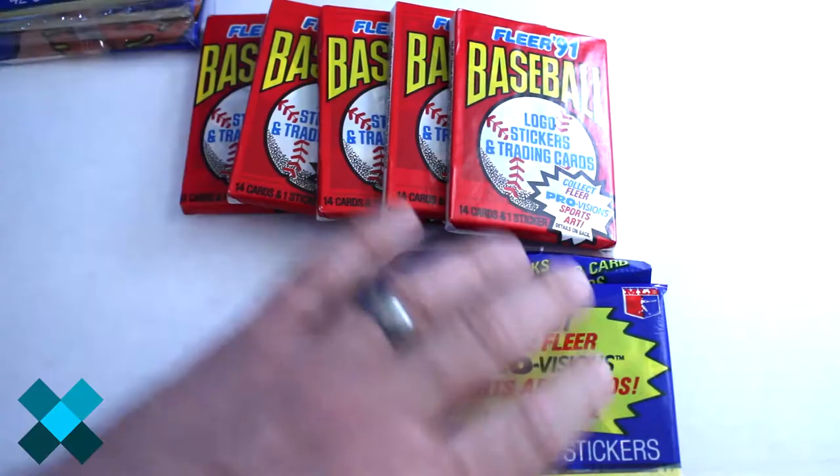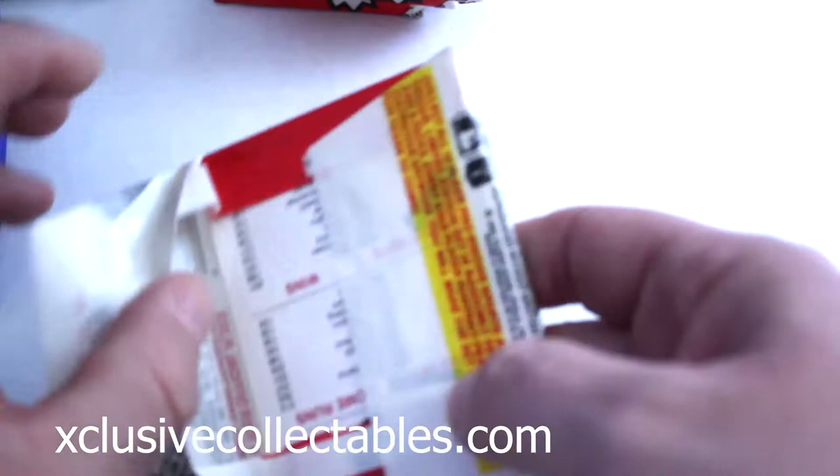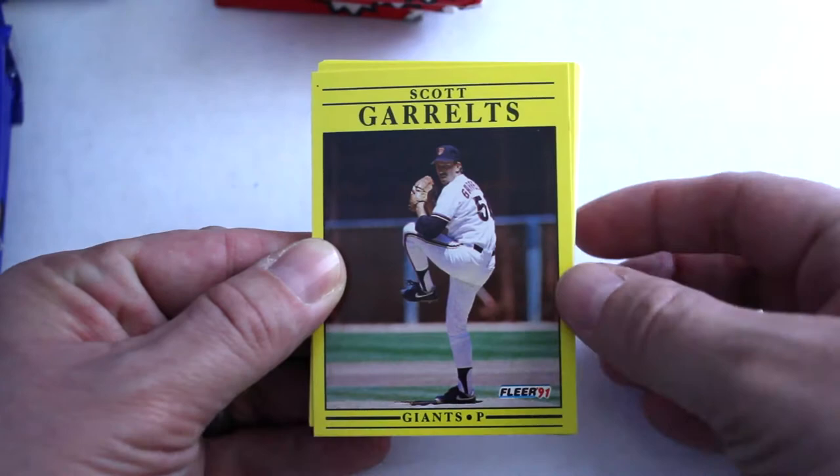All right, we're going to check out the actual packs first. The ProVisions are the best part of these packs. And you get some cool stickers — team stickers and some Hall of Famers like Nolan Ryan. All right, here we go.